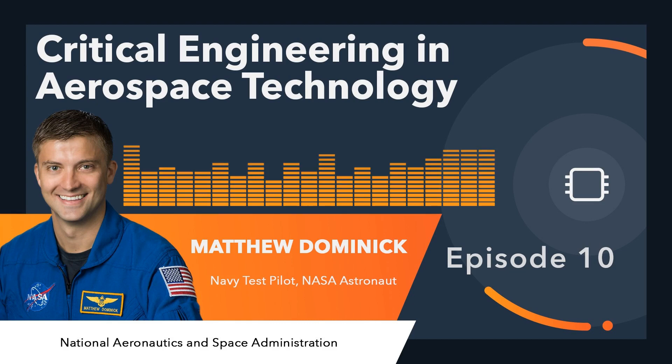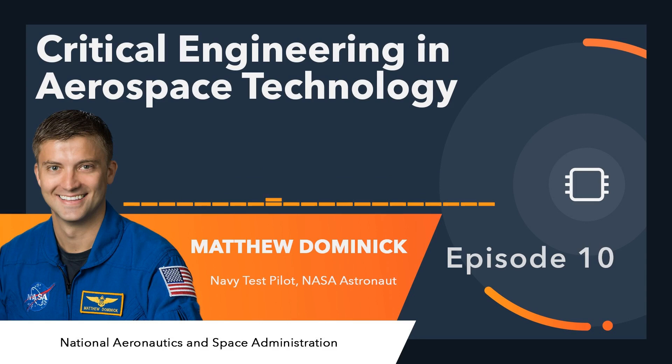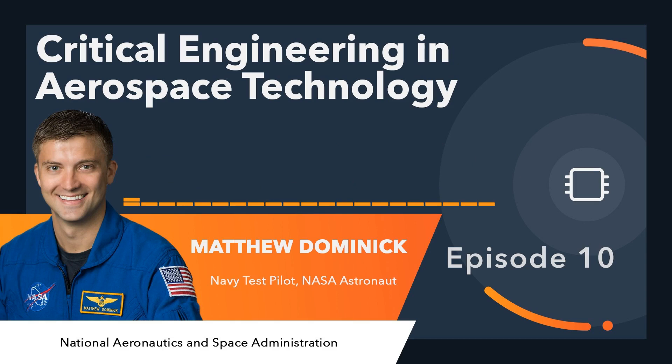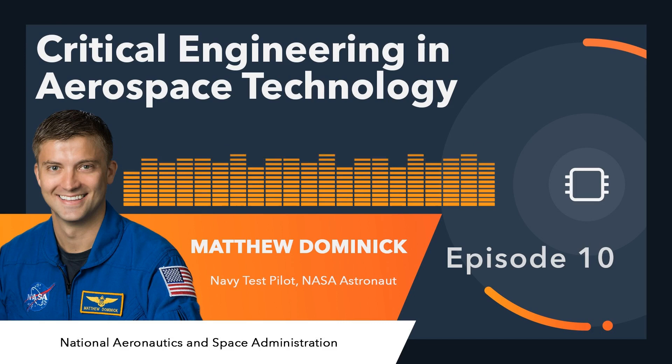As an engineer yourself, do you feel the engineering industry places adequate emphasis on safety for the people using this? Or is it sometimes easy for engineers to forget about the person — Matt, for instance — in the cockpit using this technology? What you've hit upon is a very large portion of what I do at work, what I did in flight test, and what we do at NASA as astronauts working with engineers. I think one of the best descriptors of my job is translator — translating what engineers are doing to the end user and what the end user needs back to the engineer.